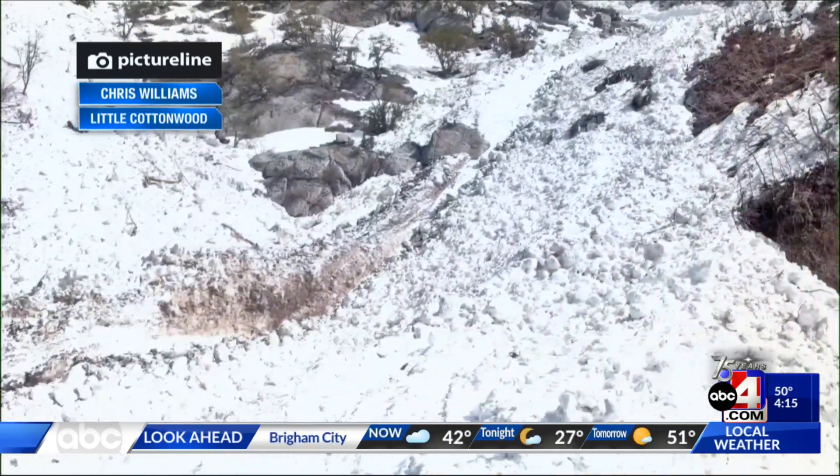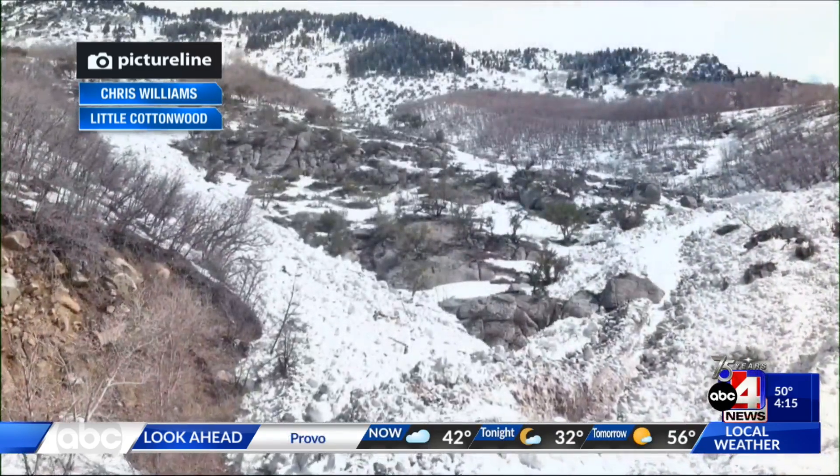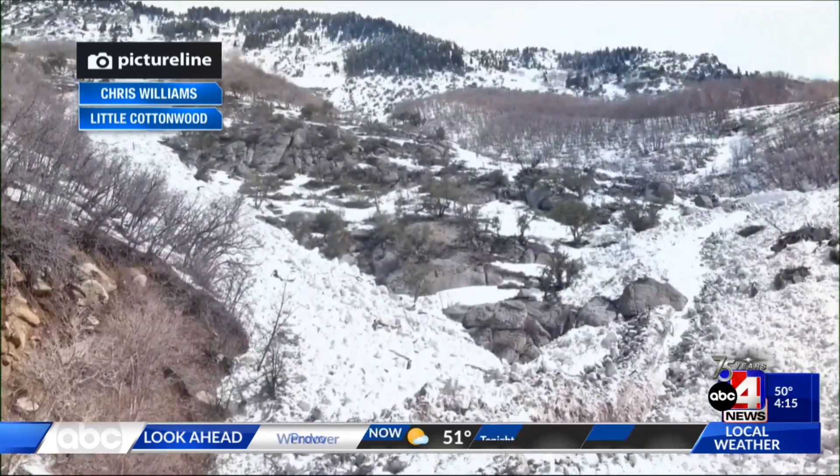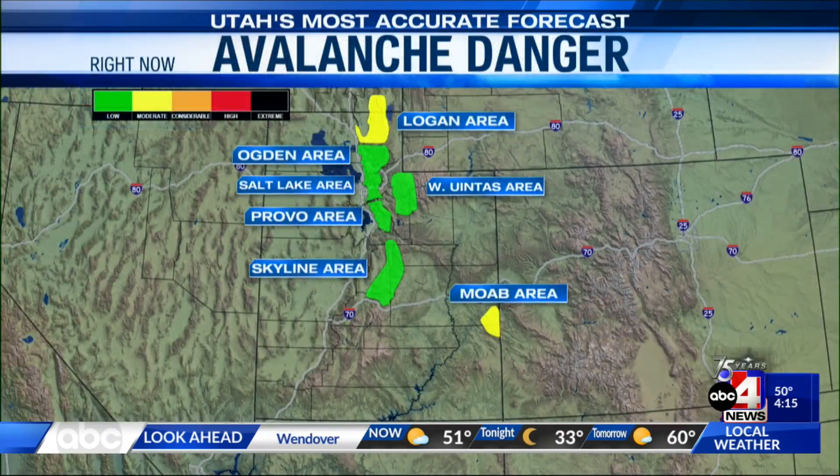So no wonder why Little Cottonwood Canyon was closed for so long. Talk about treacherous conditions. If you're heading up the canyons and you see the folks who were in the process of clearing it, make sure you shake their hand and say thank you, because there were just tons and tons of slides in Little Cottonwood Canyon. Thanks to Chris Williams for sharing that perspective. Because the colder air has worked its way in, the avalanche danger has gone down in a big way.